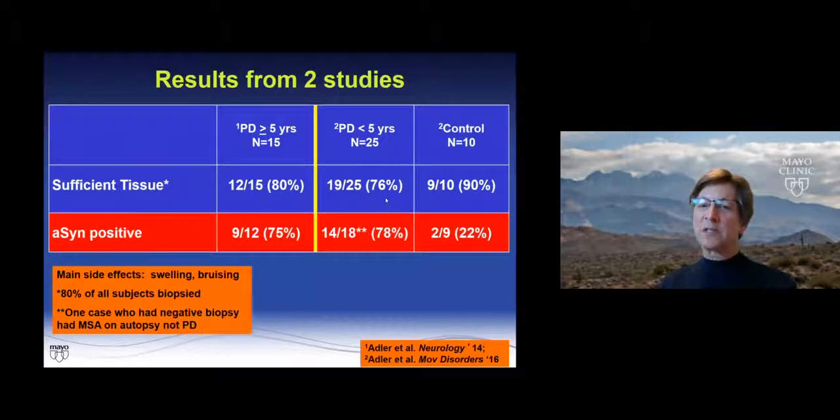In the second study, 76% of the PD cases and 90% of the controls had sufficient tissue. The positivity rate was 14 out of 18 — we quote 14 out of 19 in the paper, but one case eventually came to autopsy and actually had MSA, so the negative biopsy was not surprising. That gives us 78% positivity in PD cases. Specificity was not perfect — two of the nine controls were also positive. I followed up on one of those controls, and that individual has never developed Parkinson's disease or dementia with Lewy bodies.